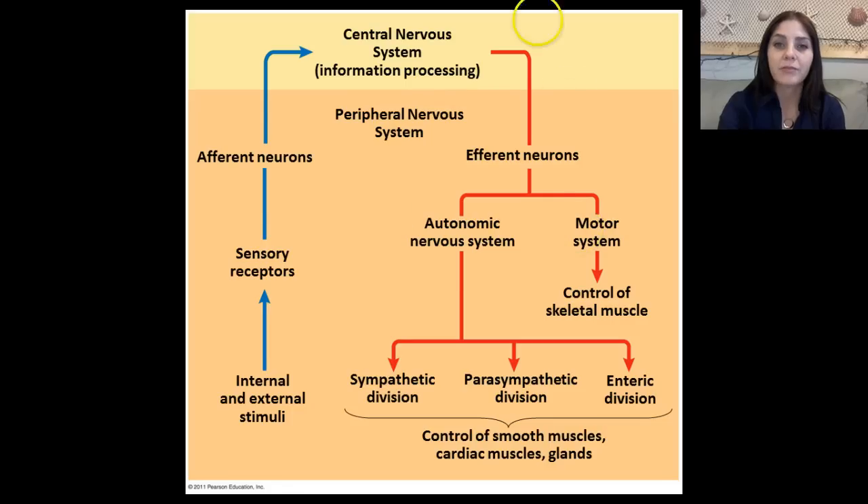We have two different types of efferent neurons: autonomic neurons and motor system neurons. Motor system neurons control skeletal muscle. The autonomic nervous system divides into three categories: the sympathetic division, the parasympathetic division, and the enteric division. These control smooth muscles, cardiac muscles, and different glands.